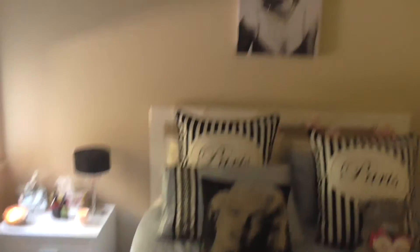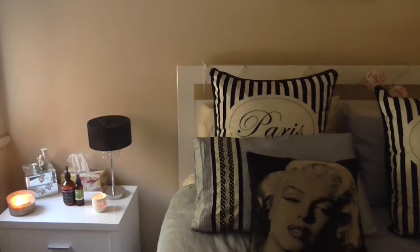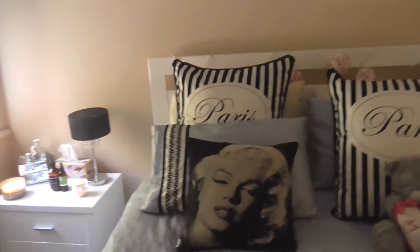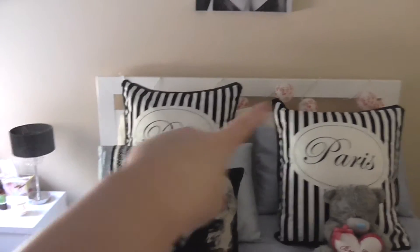Moving over to the bed — the bedside table, the bed, and the mattress I bought kind of as a package but I can't remember where from, sorry about that. The bed cover, the pillows, and the matching European pillows I got from Adairs. That Marilyn Monroe pillow my mum gave me, and the teddy bear Amber bought me.